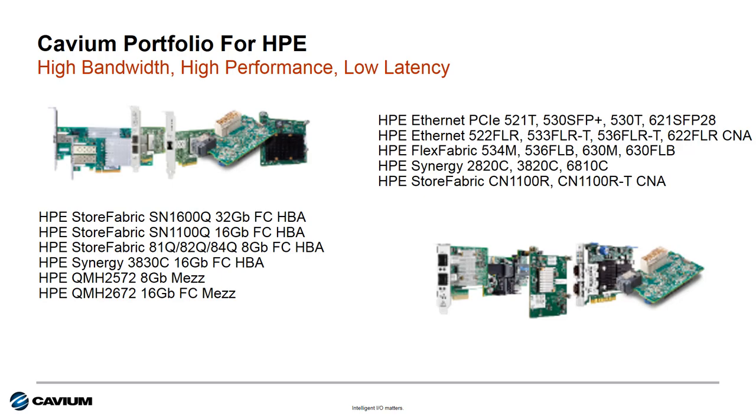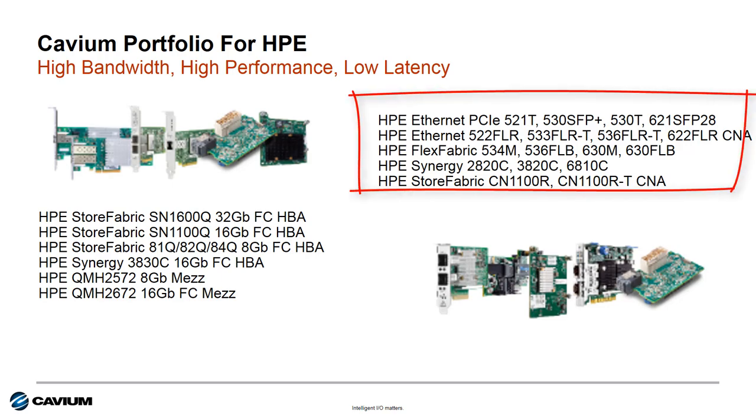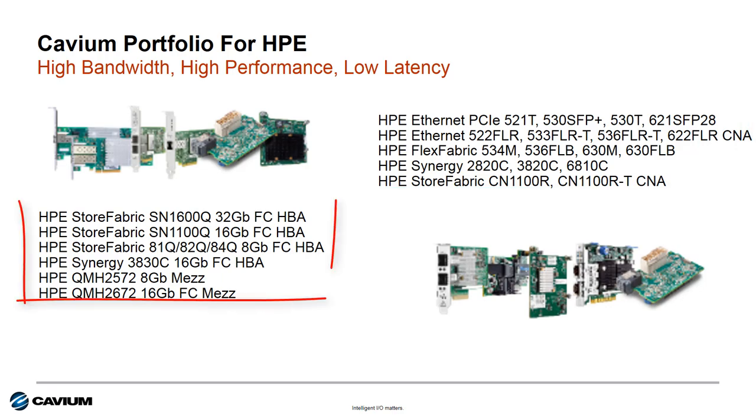High bandwidth options including 10, 20, 25, and 50 gig ethernet connectivity for the network, and 16 and 32 gig fiber channel connections for the SAN. All are capable of more than a million IOPS, as well as low latency features inherent to the fiber channel technology, and supporting either RoCE or iWARP RDMA for the ethernet connectivity. This makes Cavium IO the best choice for most HPE customers.